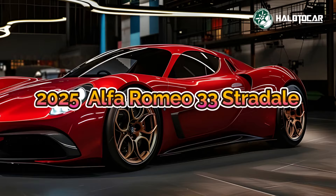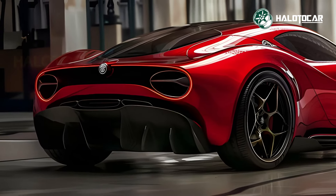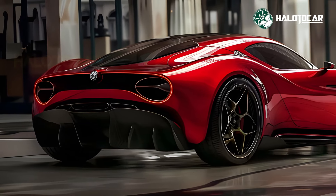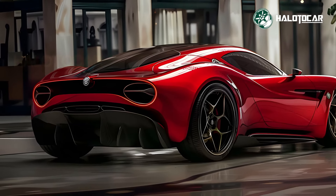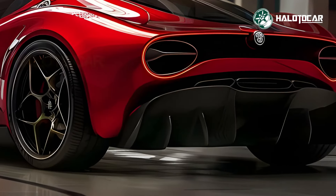The unveiling of this Alfa Romeo masterpiece revolutionized the hypercar market with its groundbreaking design and performance. What a feat of engineering the 2025 33 Straddle is.